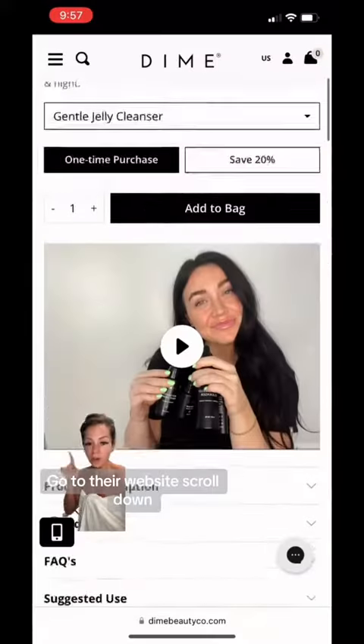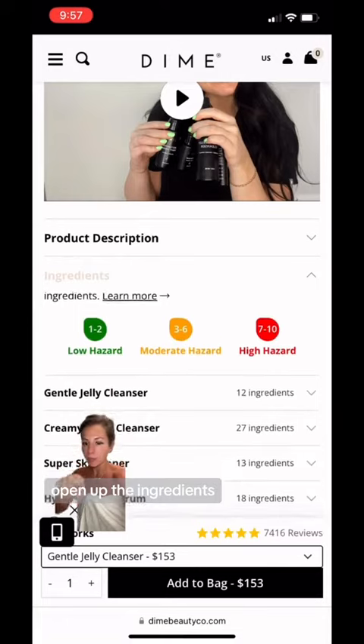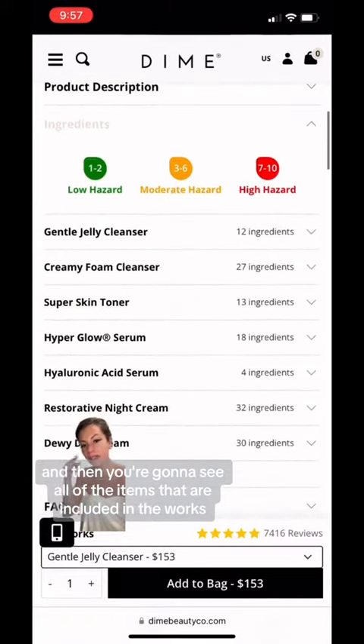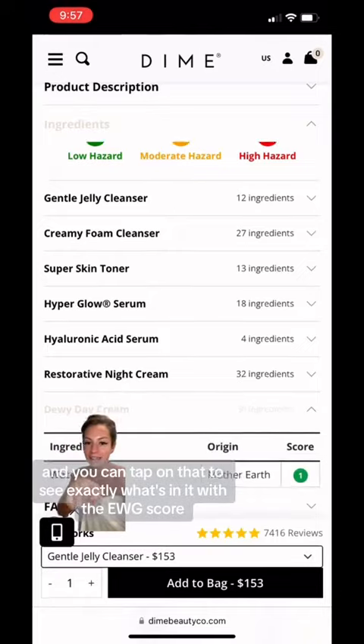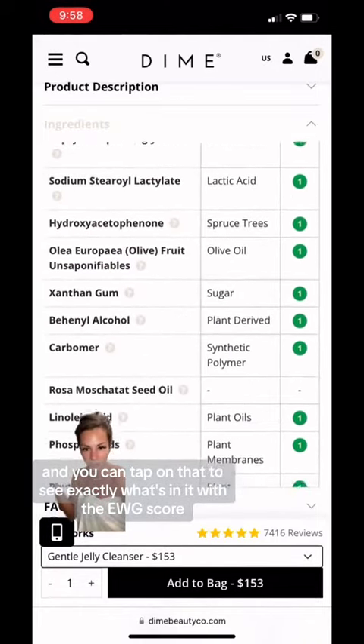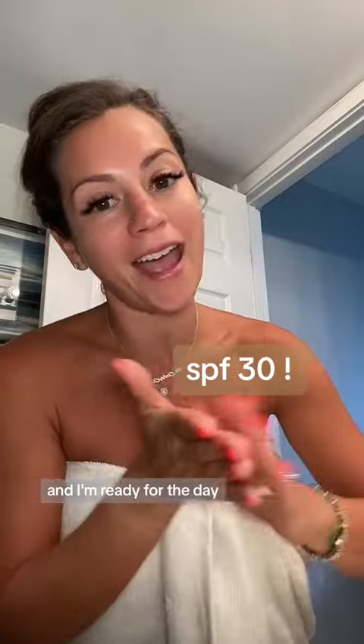I'm going to show you why I'm seriously obsessed with this brand. On our website, scroll down — we're looking at the Works. Open up the ingredients and you're going to see all of the items included in the Works, and you can tap on that to see exactly what's in it with the EWG score. I'm just going to add a couple pumps of their tinted moisturizer called Wonder Screen, and I'm ready for the day.